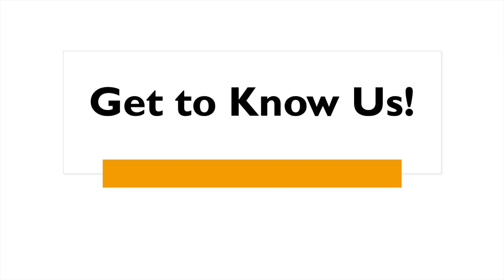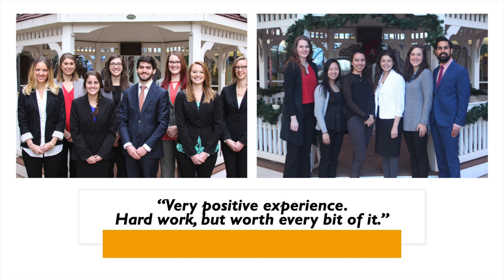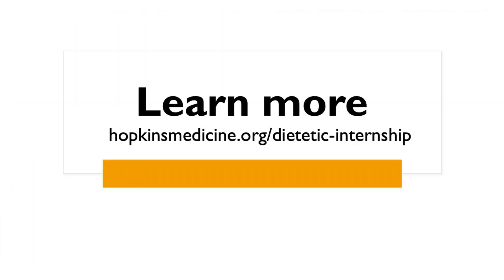We recognize that choosing a dietetic education program can be overwhelming. For that reason, we invite you to join us and get to know us a little better in one of our upcoming live Q&A sessions. You'll have the opportunity to meet program directors, instructors, and former students and ask them your questions. Thank you once again for your interest in our dietetic internship and MSPH-RD program. We look forward to meeting you!